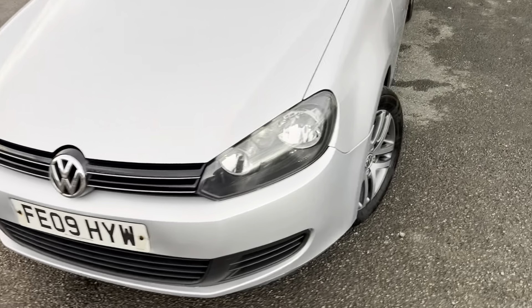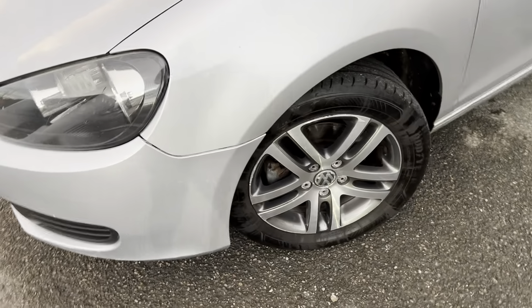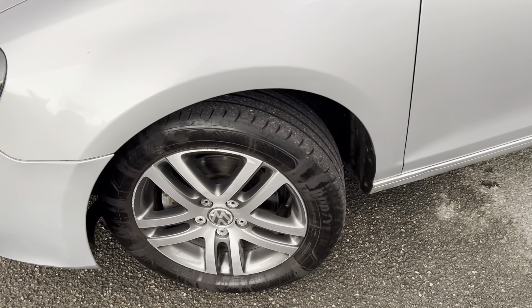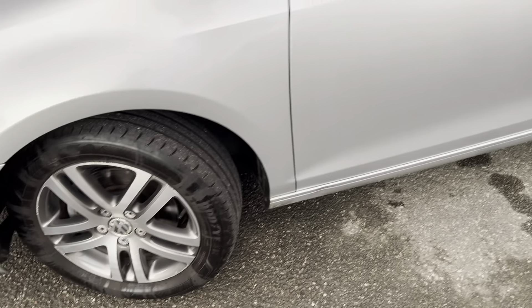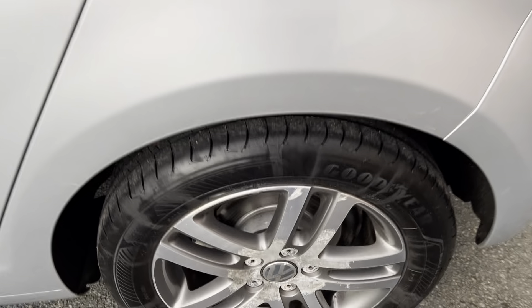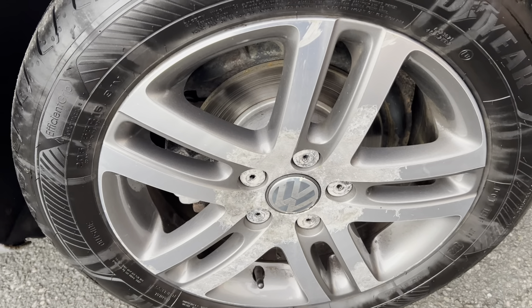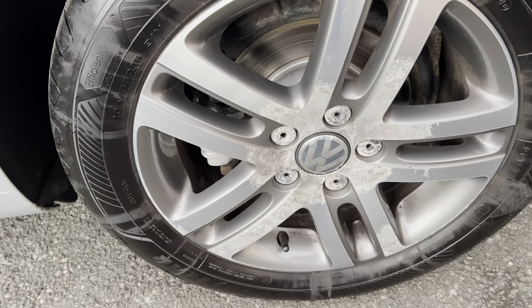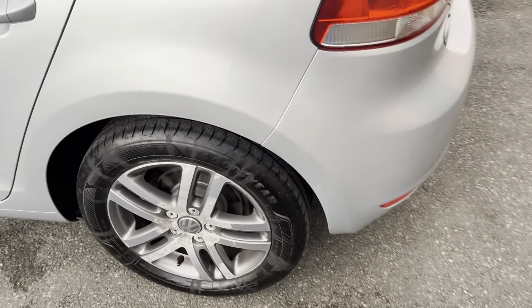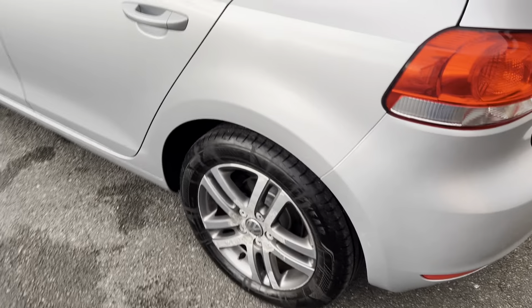I want to have a quick look for any imperfections. The alloys would need a refurb, and that's reflected in the price. I don't try to hide anything — they're still perfectly fine to use, but if you want them all nice and shiny, a wheel refurb would probably do the trick.